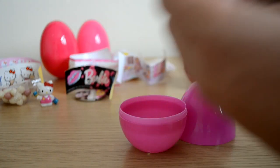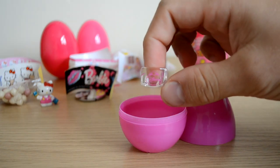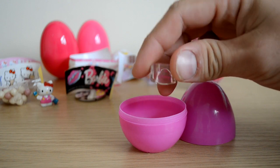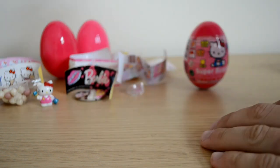And we have a ring - let me just get that out and show you. On the front it says Disney, which is really cool. It's quite a nice little see-through ring for kids.